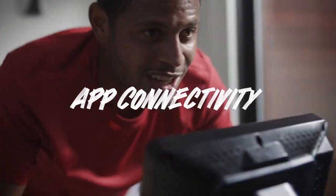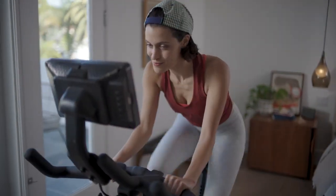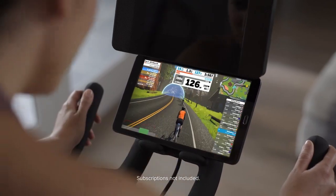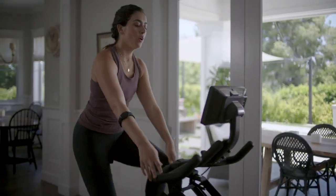And do not — I repeat — do not limit yourself to just one digital experience. You can effortlessly connect the Peloton and Zwift apps and view them right from your smartphone, tablet, or smart TV.